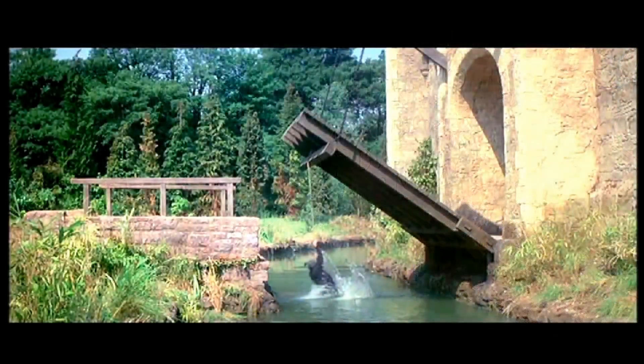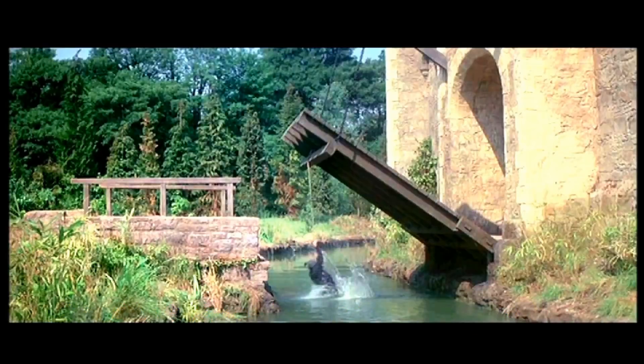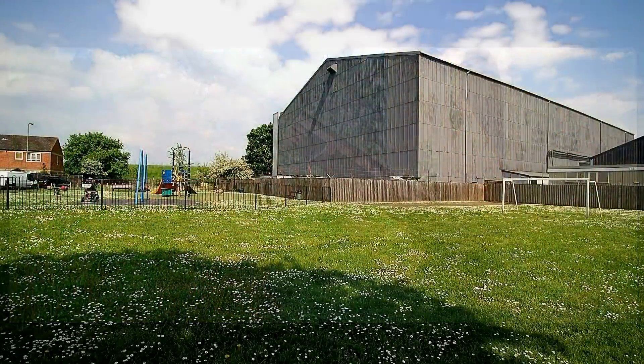In this film still, we see Peter Sellers unsuccessfully trying to get into Herbert Lom's castle. The castle set has now gone. In its place is a children's play area.